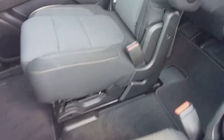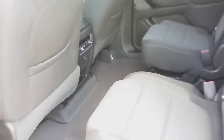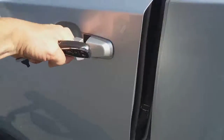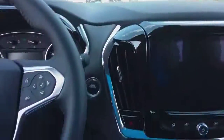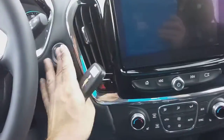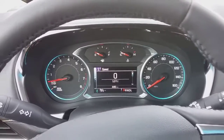You've got captain's chairs in the middle with your third row back there. There's your rear climate control. Power seat. Push button to start. This one has 449 miles on it.